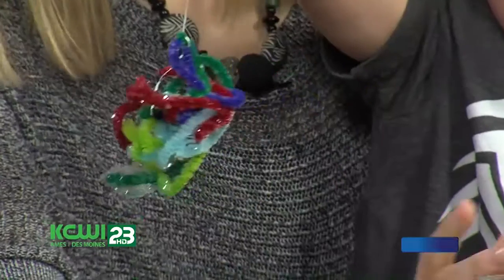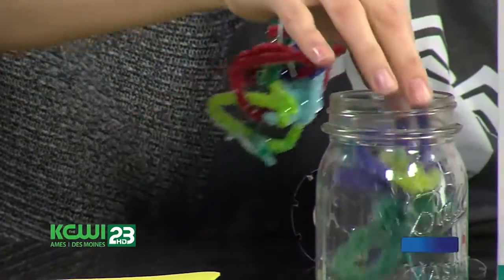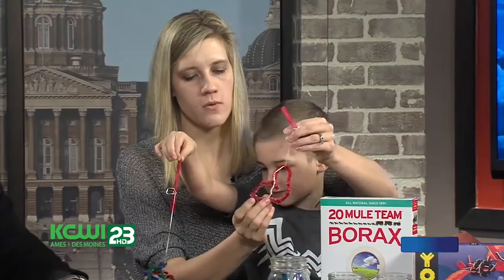Marcus and I yesterday made these crystals. We took some pipe cleaners and used borax — it's just in the laundry detergent aisle. We boiled some water, mixed it together, and let it set overnight. He added food coloring to his. We made a heart and a flower. That's very neat — great ideas for decorations or even around Christmas time.